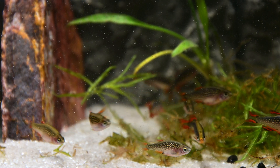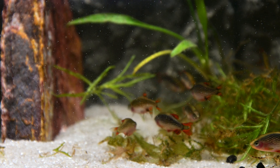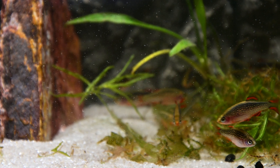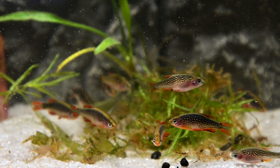Floating plants are a helpful addition; however, driftwood and dried leaves are best avoided as the tannins they release are not a characteristic of its natural waters. These fish will require gentle filtration, and an air-powered sponge filter would be more than adequate.